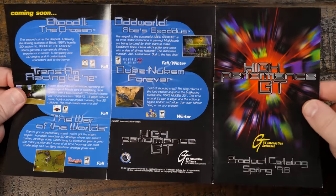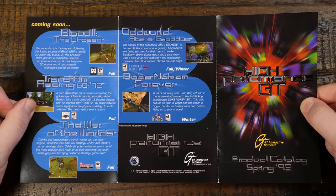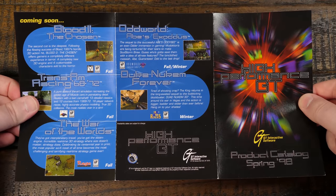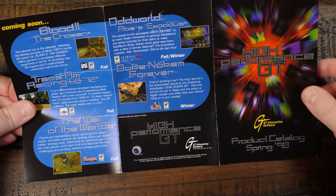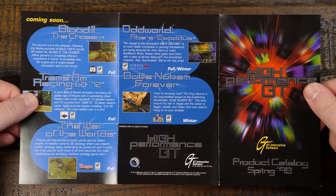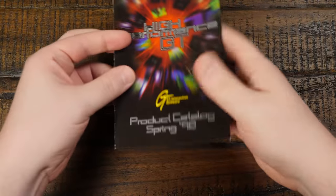This ad for Duke Nukem Forever just cracked me up as soon as I saw it. Duke Nukem Forever coming in winter of 1998 — that would have been amazing, I still want to play that version. They didn't actually say which winter, they just said winter, so hey, leave it open for interpretation. Catalogs like this are just neat. Let's take a look at another one.